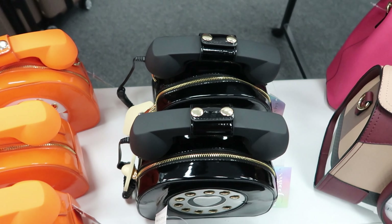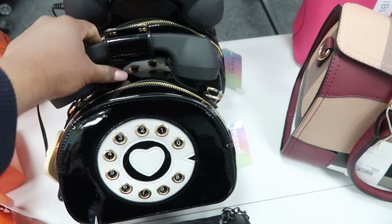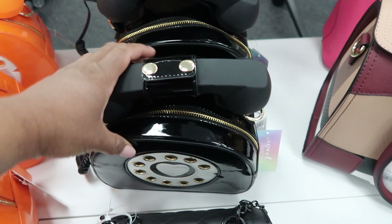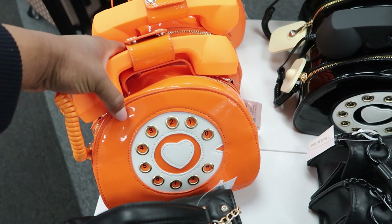And then I see these — these are so cute. It has like a telephone receiver and then the front of it has like the rotary dial buttons. This is $24.99 and then they also have an orange one. Those are really cute.